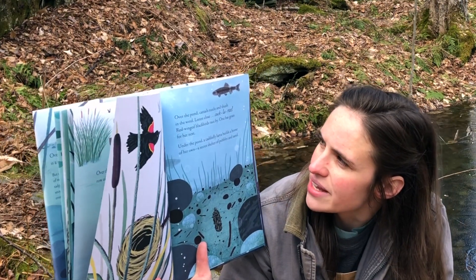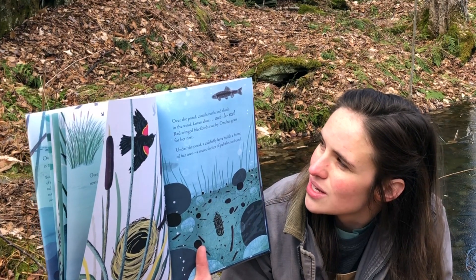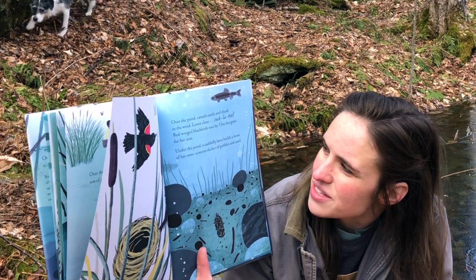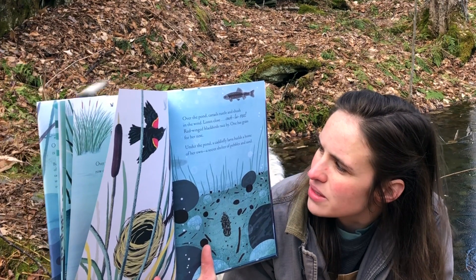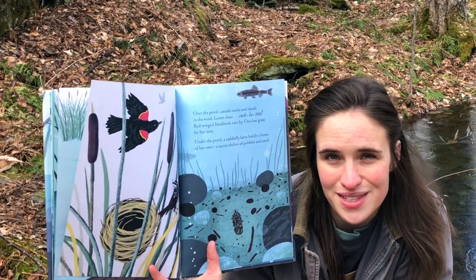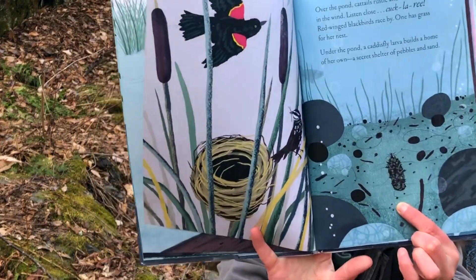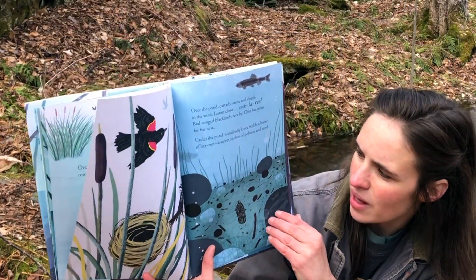Over the pond, cattails rustle and shush in the wind. Listen close — Cocklery! Red-winged blackbirds race by; one has grass for her nest. Under the pond, a caddisfly larva builds a home of her own — a secret shelter of pebbles and sand. Here it is — can you see her teeny tiny little body poking out her head? We sometimes find those in Spring Hill Pond.